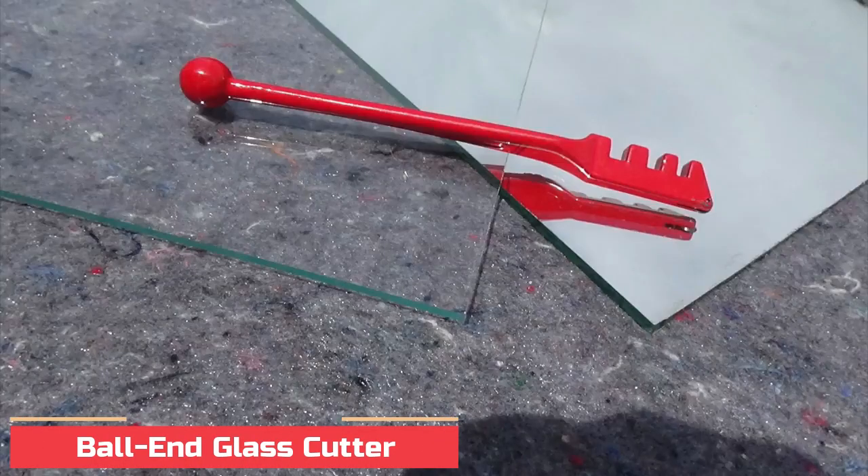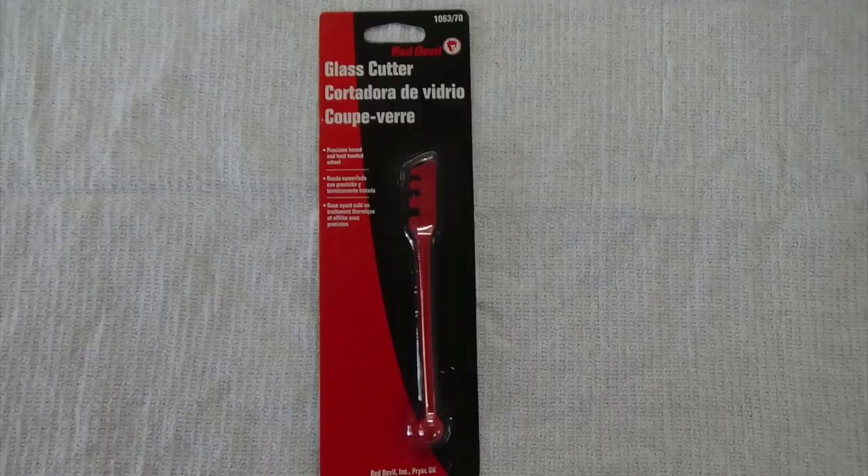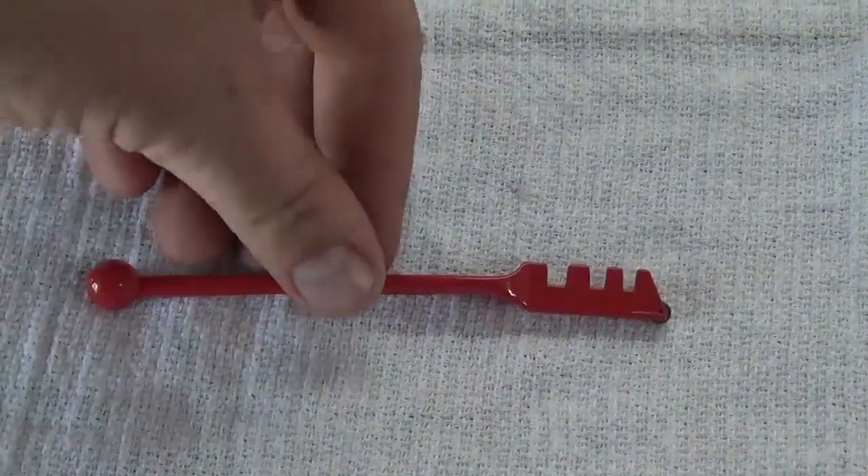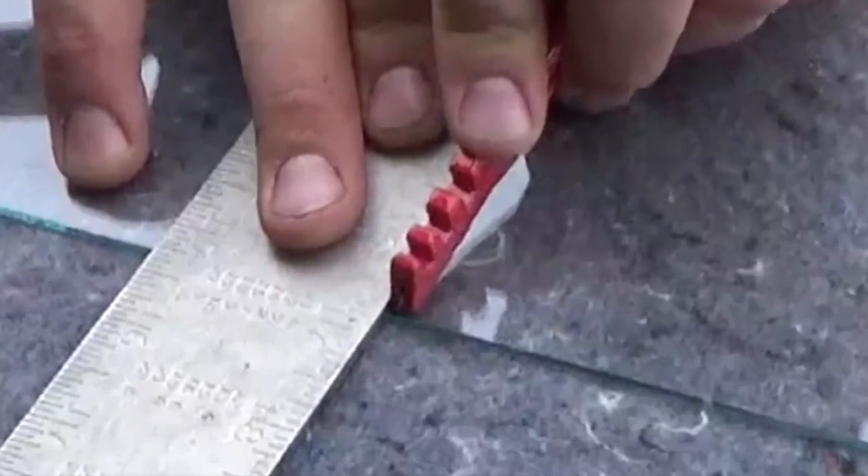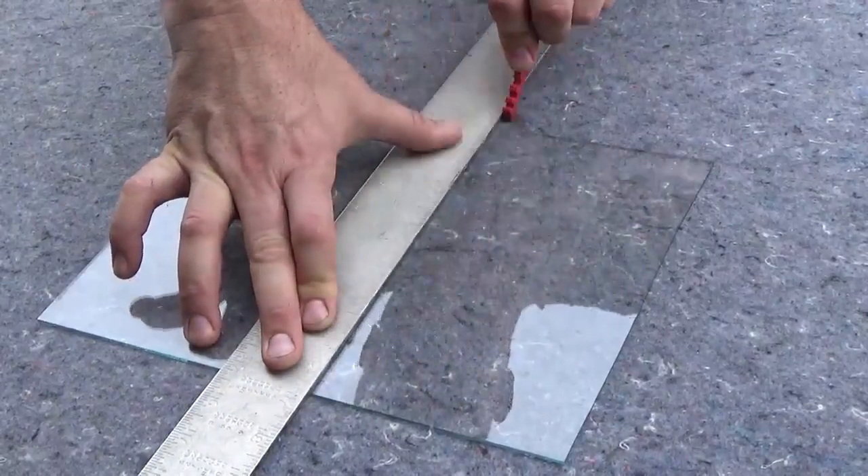Number 6: Ball End Glass Cutter. This American-made tool is manufactured by the famous Fletcher Terry Company. Score glass with the hardened wheel at one end and use the ball end to tap along the cut line before using the breakout notches to snap the glass clean.